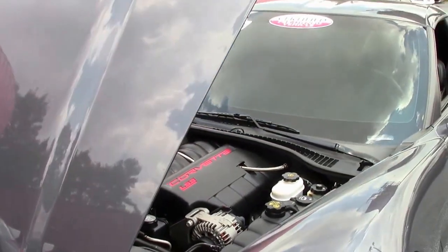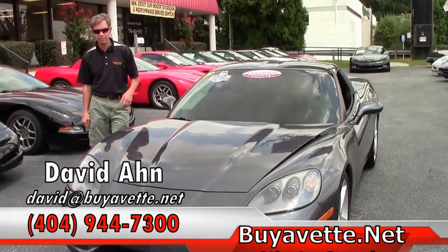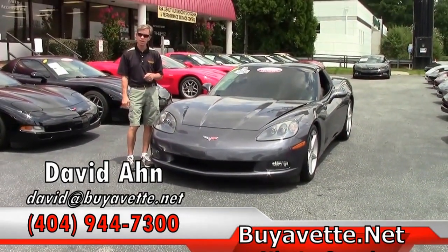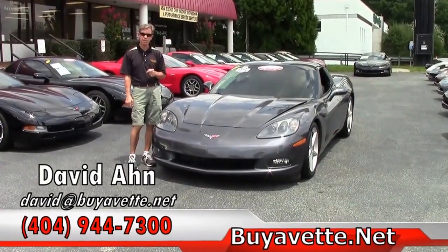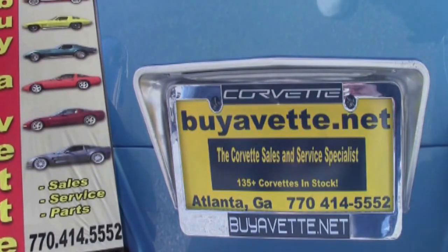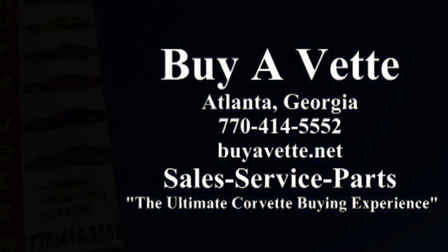Folks, if you're looking for a Corvette, think about David at BioVet. Call me, email me direct. Take a look at our website, biovet.net. We've been in business 25 years, AAA Better Business Bureau rating — you have to earn that. We are BioVet in Atlanta. Thanks a lot. Always ask for David. Thank you.